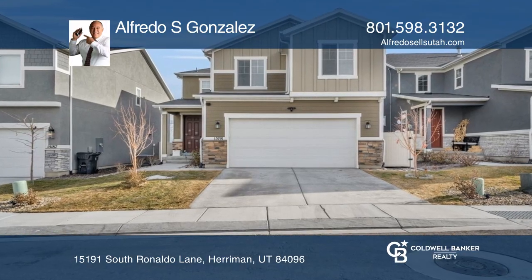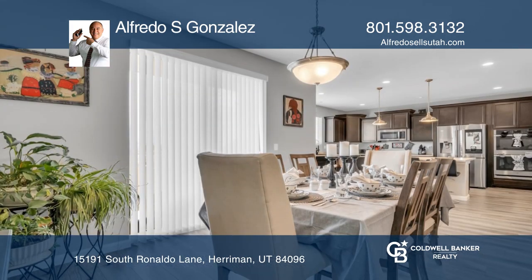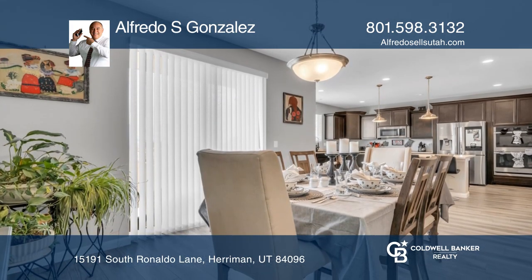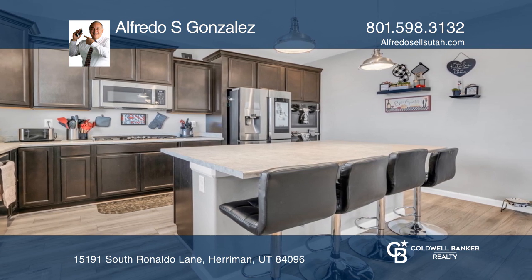This beautiful two-story home has amazing views of the East Wasatch Mountains and Valley. This home features seven bedrooms, five bathrooms, an en-suite primary bedroom, a mini-suite, and a main floor bedroom with a three-quarter bath.